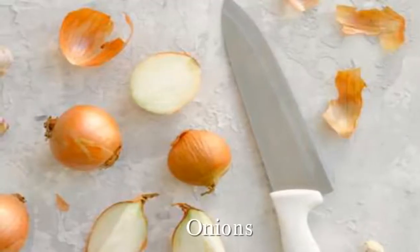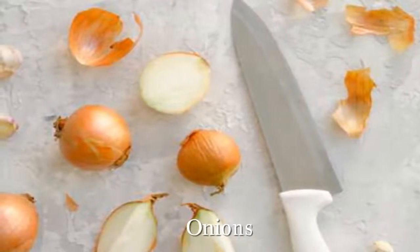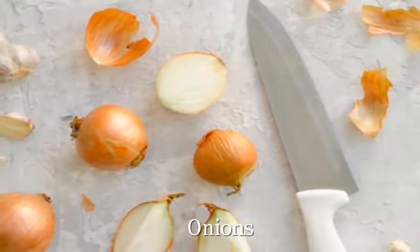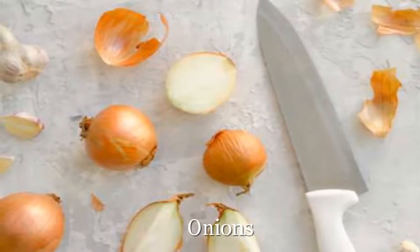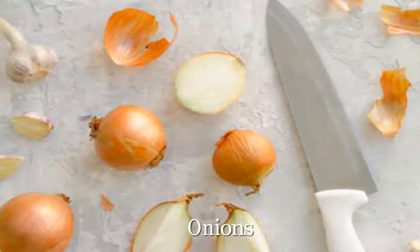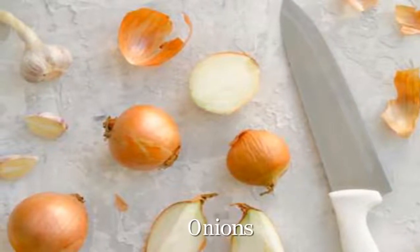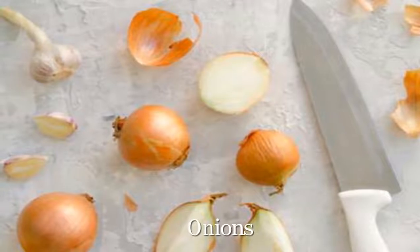Onions. This culinary staple has been shown to lower LDL cholesterol levels, likely due to a flavonoid known as quercetin, which acts as an antioxidant that helps prevent cholesterol from clogging arteries. Raw onions may not be quite as effective, though — some research indicates that onions in cooked dishes had a more profound impact on blood cholesterol. Onions' culinary cousins, including garlic and leeks, have a similar effect.